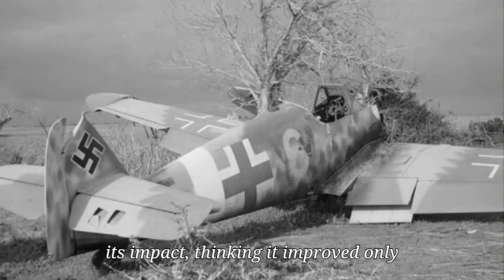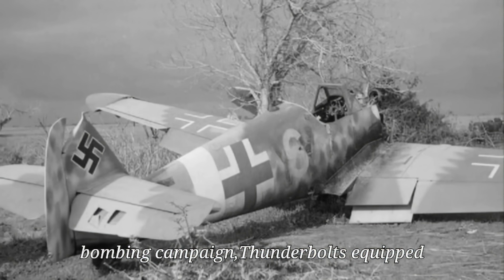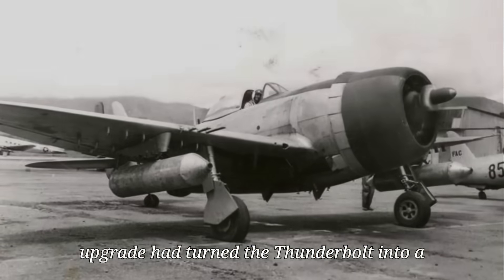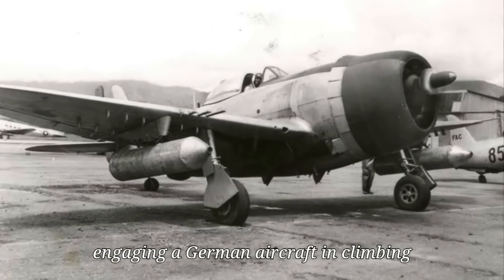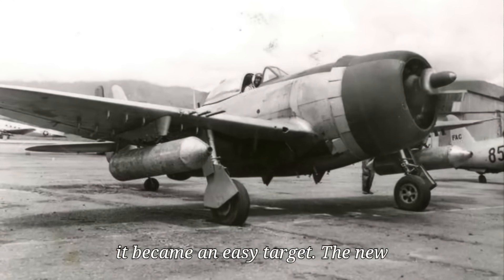Some German pilots believed they were facing a new American fighter. It wasn't until a downed P-47 was examined that German intelligence realized the secret was a new propeller — and they underestimated its impact, thinking it improved only takeoff, not combat. In February 1944, during Big Week, a massive bombing campaign, Thunderbolts equipped with paddle-blades flew thousands of sorties. The Luftwaffe lost over 350 fighters; the Americans lost just 28. The propeller upgrade had turned the Thunderbolt into a capable vertical fighter, with pilots developing tactics like the vertical scissors: two P-47s engaging a German aircraft in climbing combat, bleeding its energy until it became an easy target.